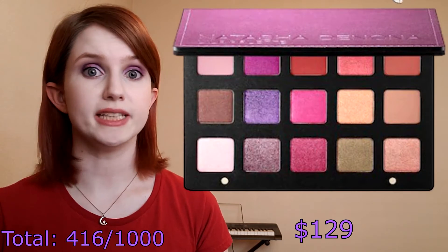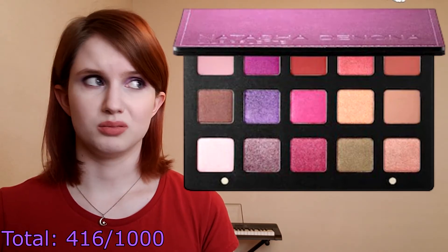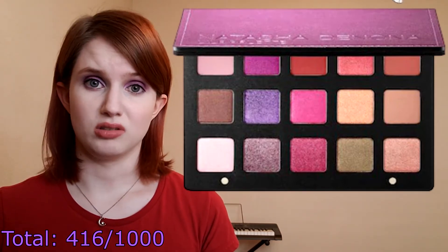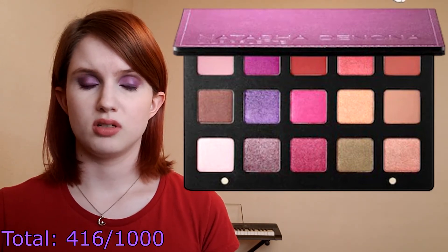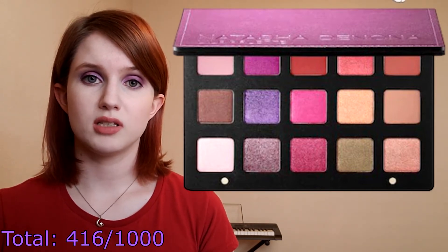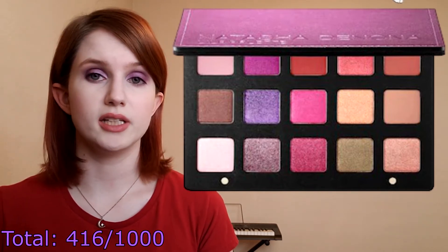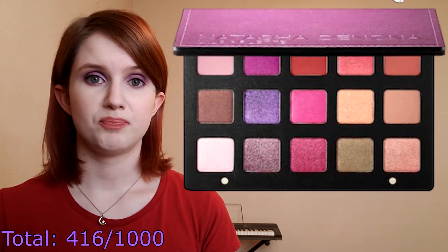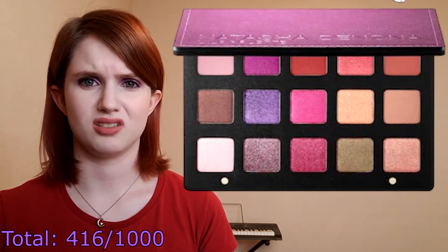The last eyeshadow palette is the most extravagant — the Natasha Denona Lila palette. I do have a little 5-pan mini palette from Natasha Denona that I got on sale and the shadows are fine, they're nothing special, but I've heard that the mini palettes and the big palettes have different formulas, so I'd be interested to compare the two. If I was going to spend $129 on a full Natasha Denona palette then I guess the Lila is the one I would want to buy, though I seriously doubt the shadow quality actually matches up to that price.